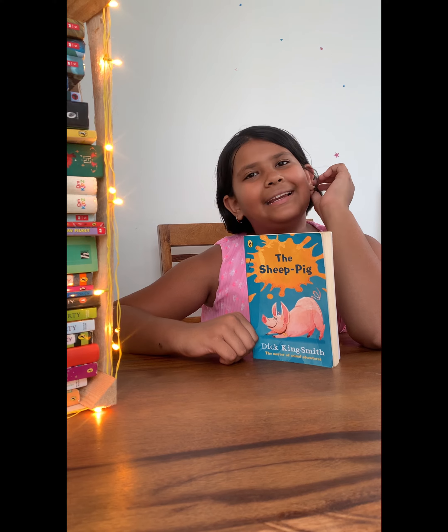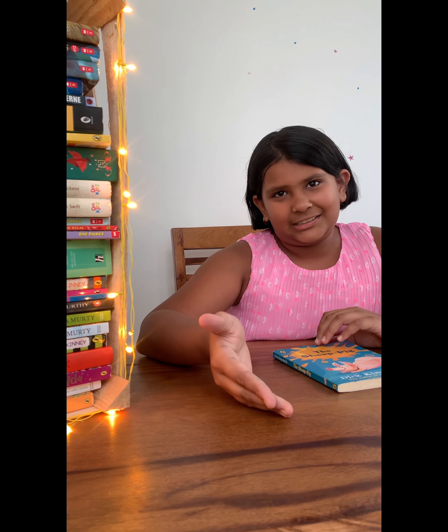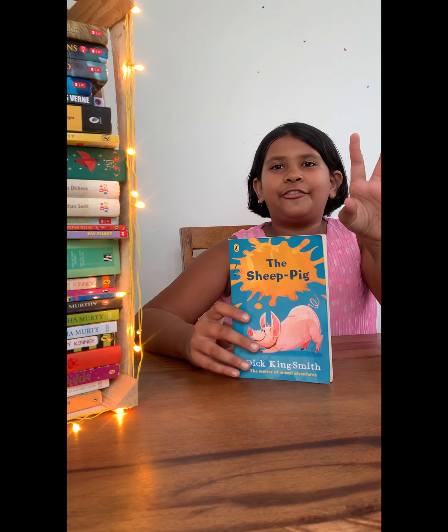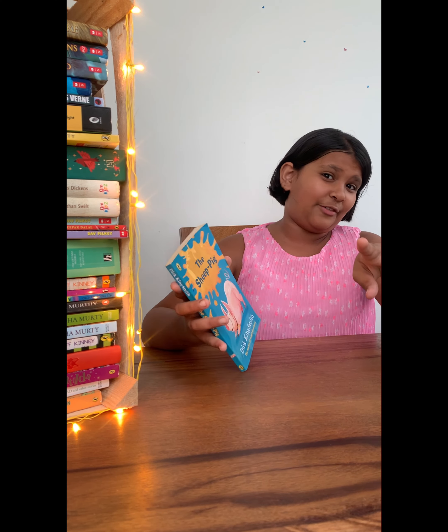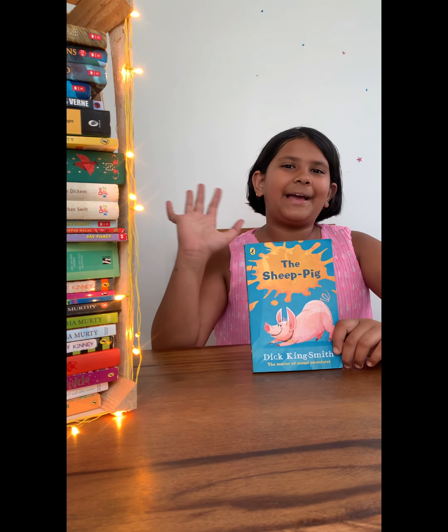I would rate this seven out of ten because, as I said, it was not that interesting for me. For you it may be boring, or it may be really good — it depends on your taste. It's appropriate for ages seven and above with medium difficulty in reading. Check out this book and tell me in the comments below if you think he's really the master of animal adventures, and how you liked the book. Bye!